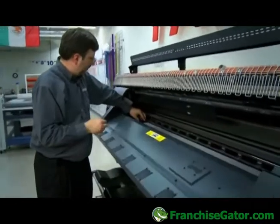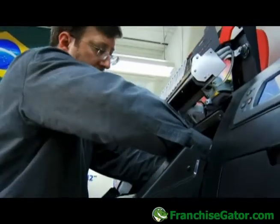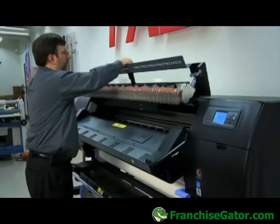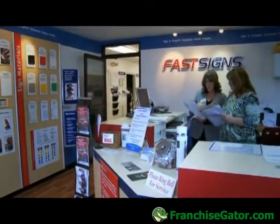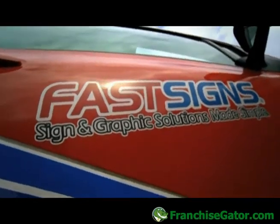The DesignJet L26500 is a great alternative to solvent. It gives us the durability we want, it still gives us the quality we want, it's a low entry point for cost, it's a great product and it works really well. The key for our franchise partners is to be very proactive, to look for the best solutions for their customers and bring really great value to their customers — and that's how we'll succeed in the marketplace.